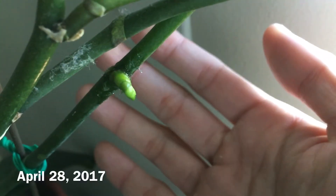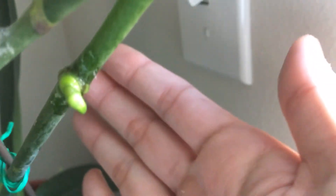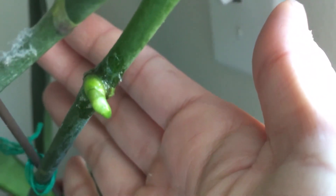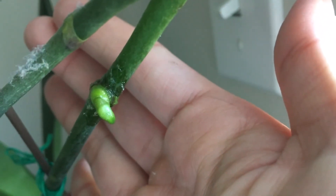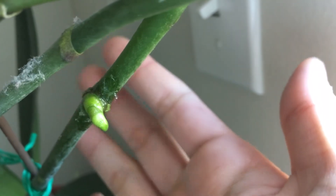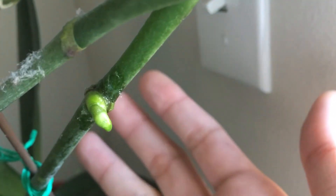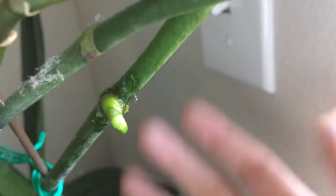It's April 28th, 2017. The Keiki paste project — I think it kind of failed miserably. This one looks a lot like a flower spike instead of a new plant, so that's kind of a fail. I don't know if I'm going to do another one, I'll probably try again. But this video is taking too long to make, so I'm going to end it as soon as we confirm this is a flower spike instead of a new plant.